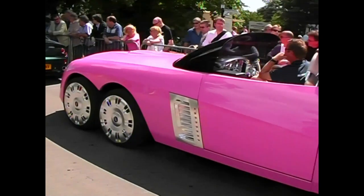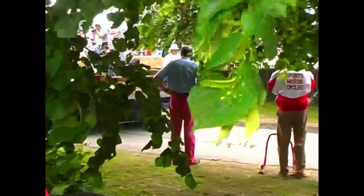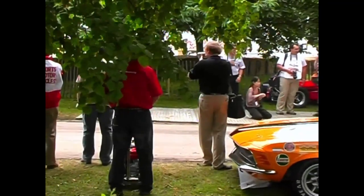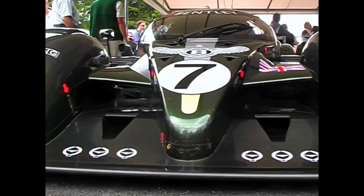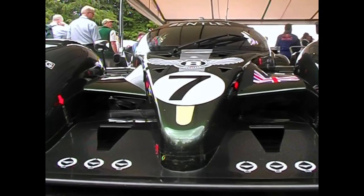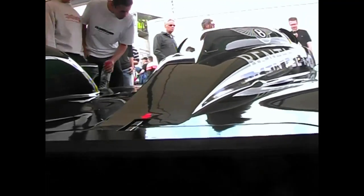Welcome back to the Goodwood Festival of Speed. Sports cars were a major part of any historic gathering and the field at Goodwood was a who's who of international sports car competition. One of the most popular cars at Goodwood was the Bentley Speed 8 that won the 2003 Le Mans 24 hours. Powered by a 4-litre turbocharged Audi engine, the Bentley ran at Le Mans just once and was immediately retired. Quite a waste, really, when you think of it.